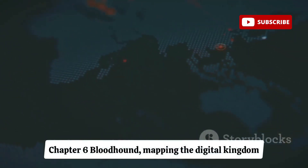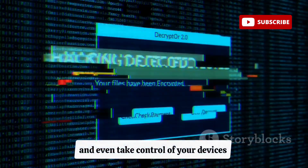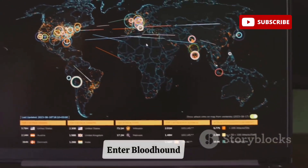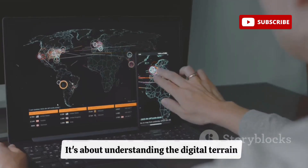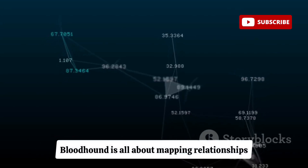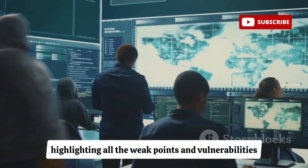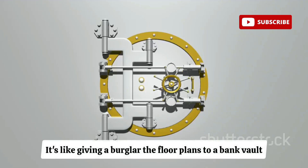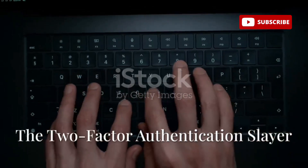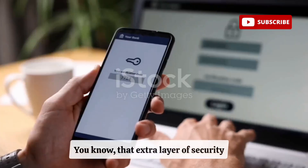BloodHound is all about mapping the digital kingdom. We've seen tools that steal passwords, spy on activity, and take control of devices — but BloodHound shows hackers exactly how to take over an entire network. It maps relationships across a company's IT infrastructure, highlighting all the weak points and vulnerabilities. It's like giving a burglar the floor plans to a bank vault and highlighting the security system's blind spots.